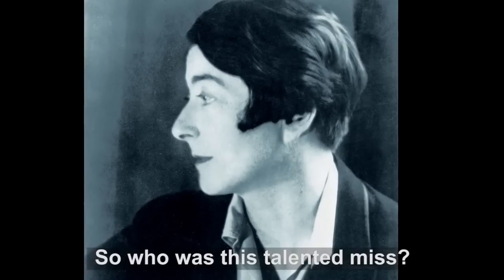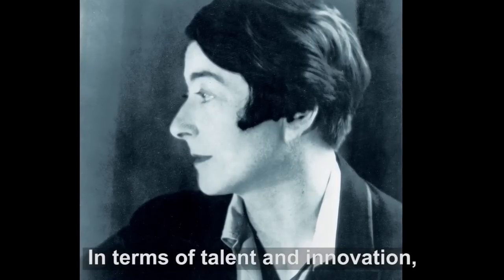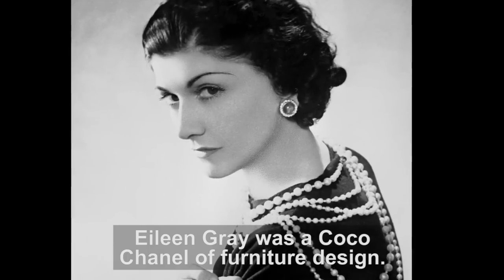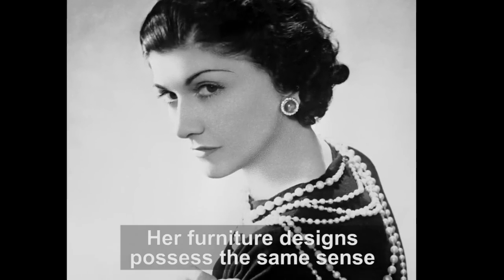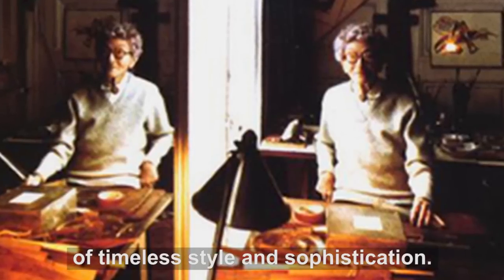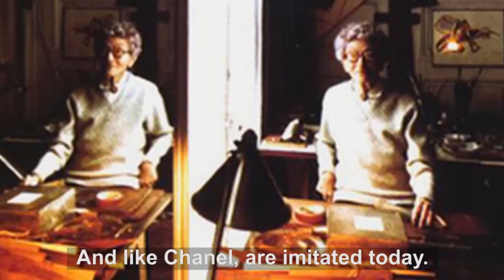So who was this talented miss? In terms of talent and innovation, Eileen Gray was the Coco Chanel of furniture design. Her furniture designs possessed the same sense of timeless style and sophistication, and like Chanel, are imitated today.